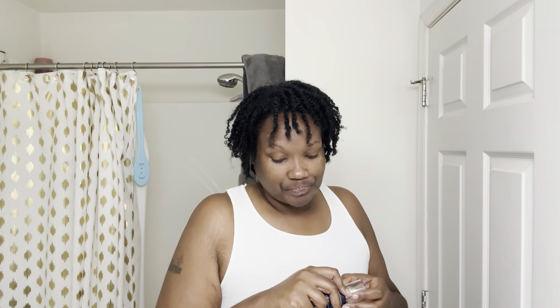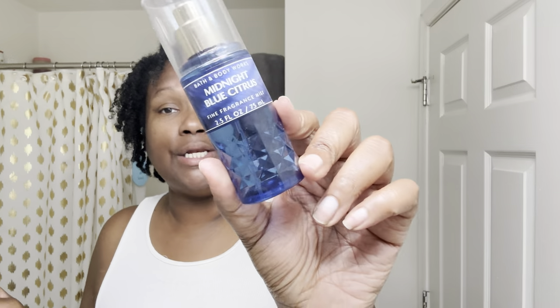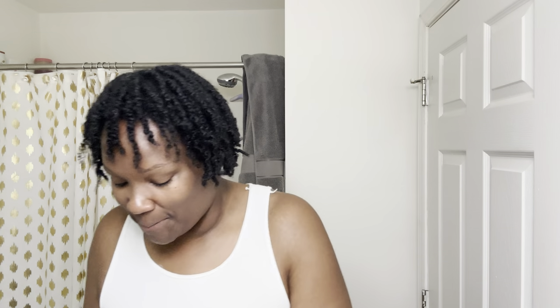I should have given y'all the key notes. For me right now, citrus smells and stuff like that — I'm not a huge fan of them for body care. I'm a huge fan of citrus for candles and ring sprays. So we're going to see what it does, because it does smell good, but for my body I'm not sure yet.